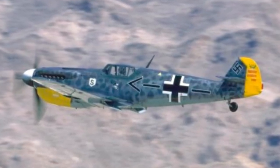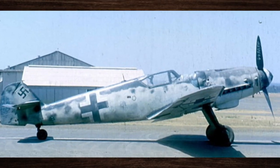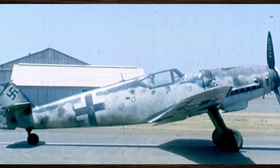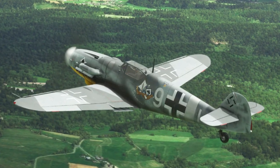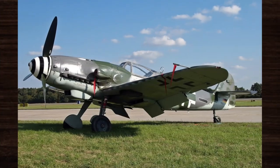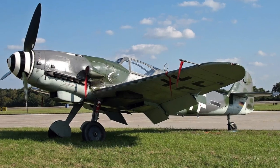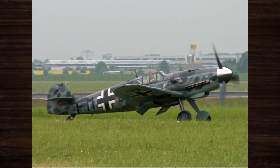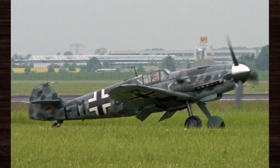However, the journey from concept to combat-ready aircraft was not without its challenges. The Bf 109 faced rigorous testing and development phases, with engineers and pilots working tirelessly to overcome technical hurdles and refine its design for optimal performance. Yet, through perseverance and innovation, the Bf 109 emerged as a true marvel of engineering, ready to take to the skies and rewrite the history of aerial warfare.